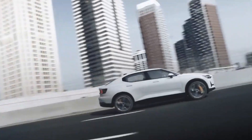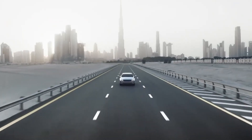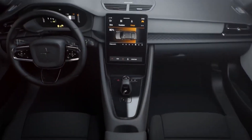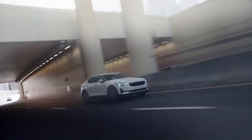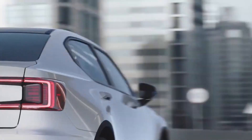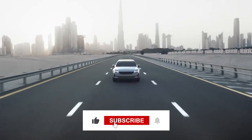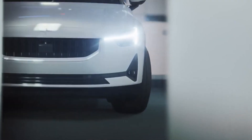To sum it all up, the 2022 Polestar 2 Single Motor is a good option if you find the Model 3 a little crass in terms of its touchy-feely components, or just wish to stand apart from the Tesla crowd. This wraps up my review of the Polestar 2 — let me know what you think of it. Thank you for sticking it out to the very end. These videos take a long time to make and are a labor of love.